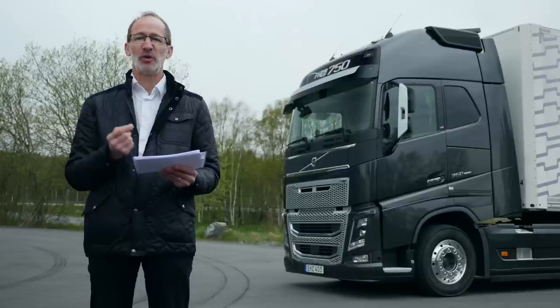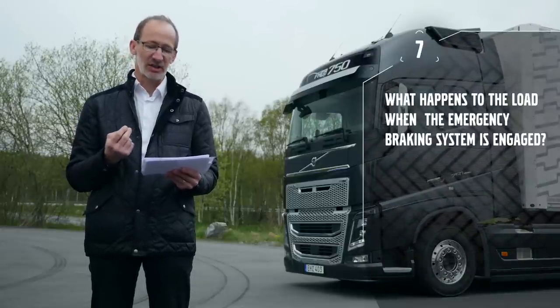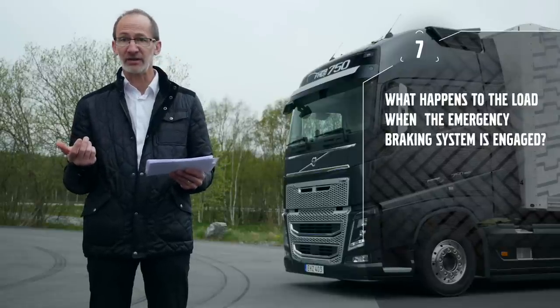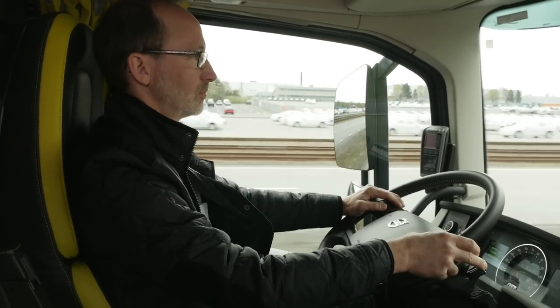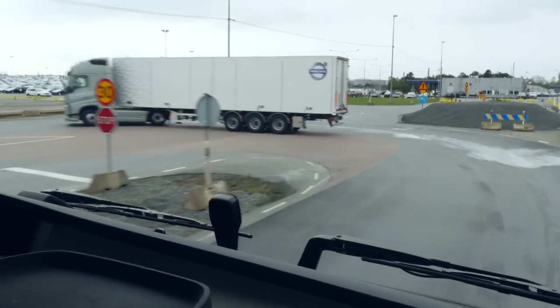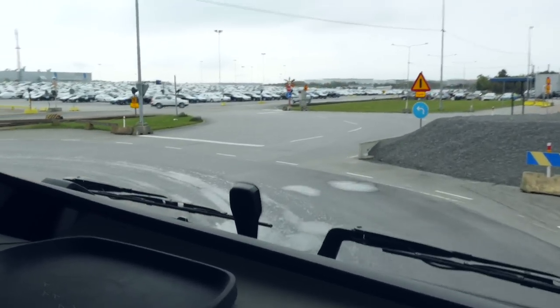A lot of you asked what happens to the load when the emergency braking system is engaged. Nothing really, is the simple answer, because the load should of course be secured. Whether it's the driver putting on the brakes or the emergency braking system doing that, there's no difference — the load should be secured as it always should be.